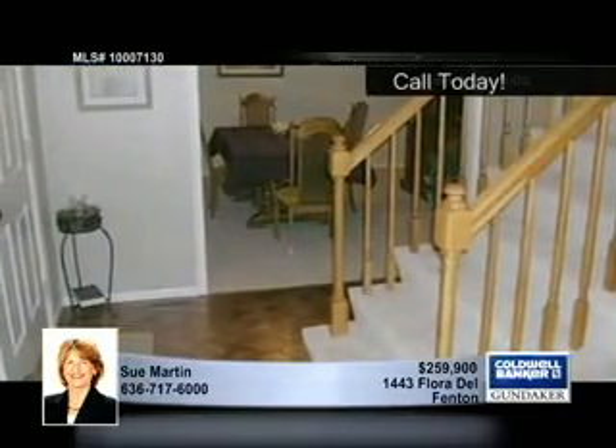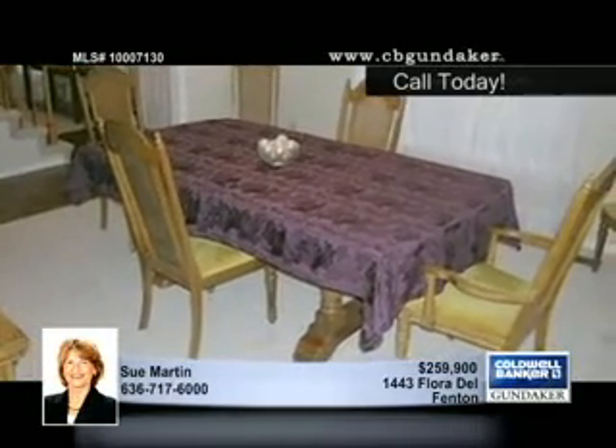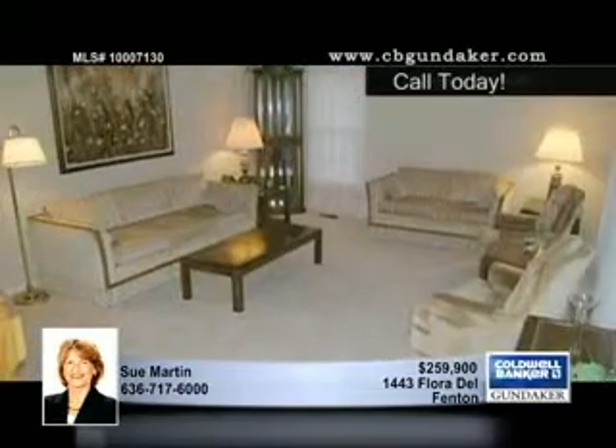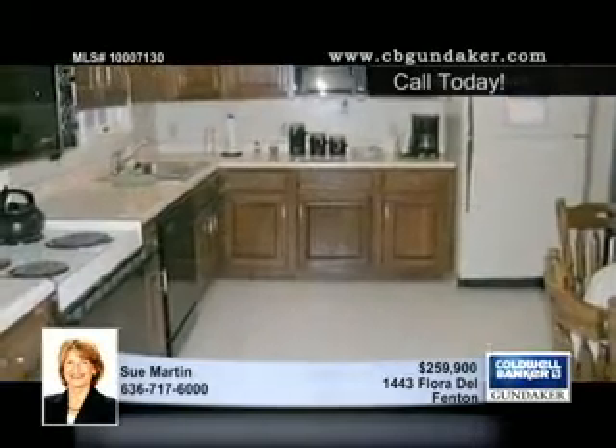The main floor provides a large formal dining room, a formal living room, a main floor master with double closets and a full bath, a spacious kitchen packed with oak cabinets, and a relaxing main floor family room.